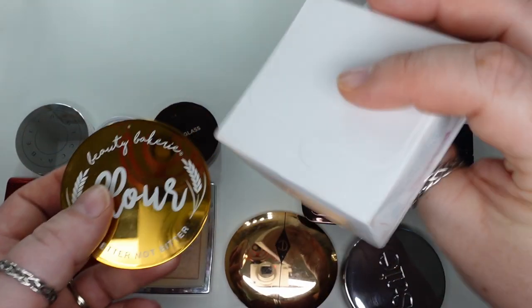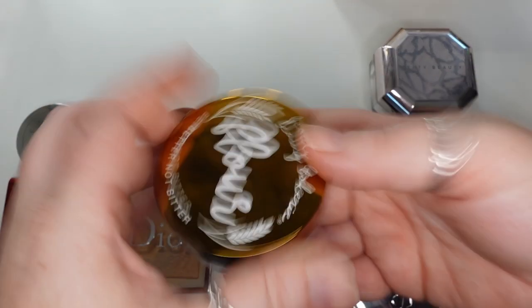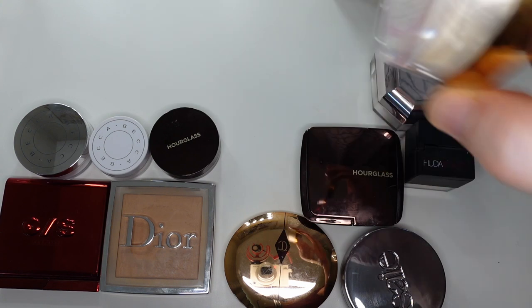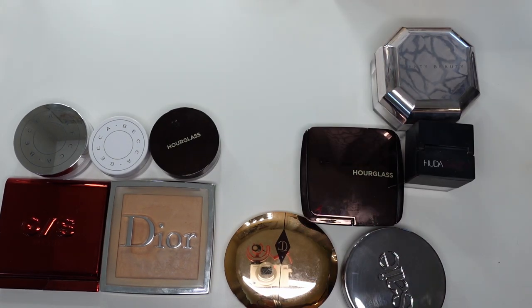I love this stuff so much I have a backup, which is ridiculous because who needs a backup — but I think this is literally the cutest thing ever. I don't use powders enough to warrant having a backup, but I liked it so much I kept it. I just didn't want to run out of this. I really do like this. So those are some of my favorite loose powders.